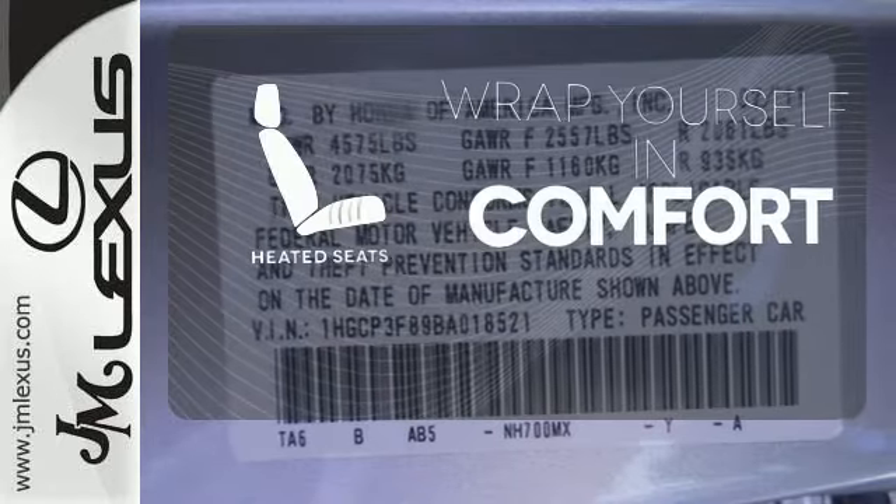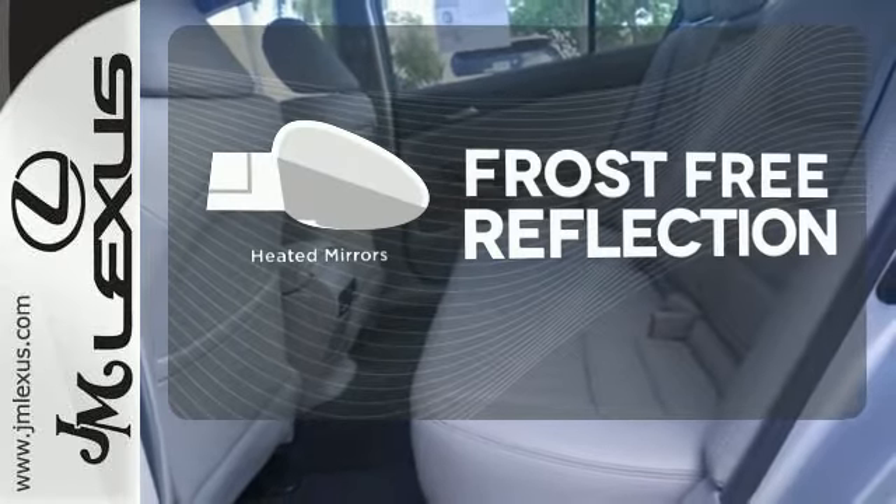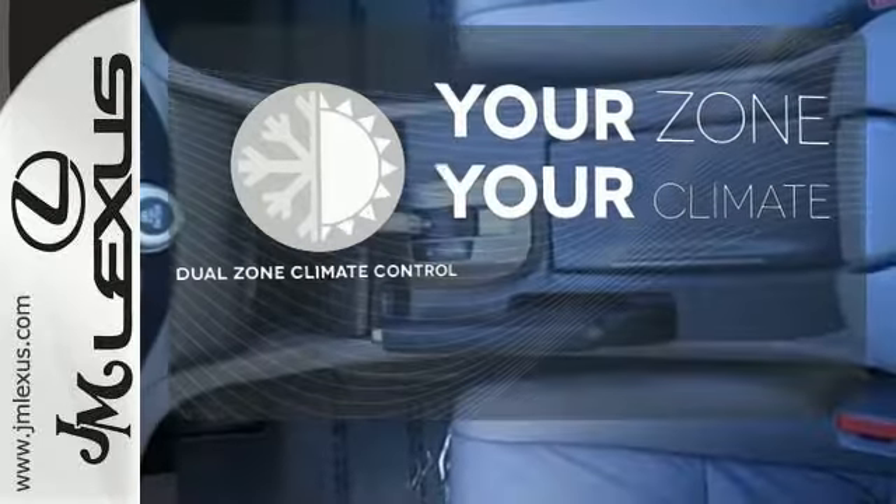Warm off the chills with the heated seats. Say goodbye to the frost and never leave your car with the heated mirrors. It's too hot, it's too cold — not anymore with the dual zone climate control.